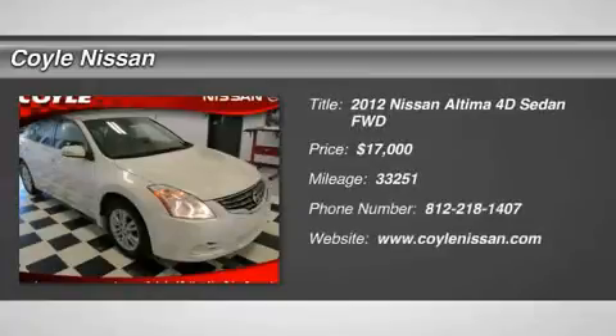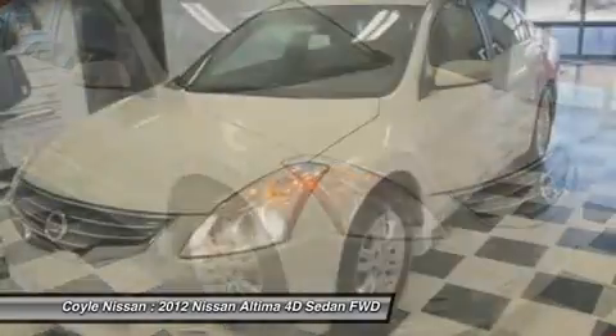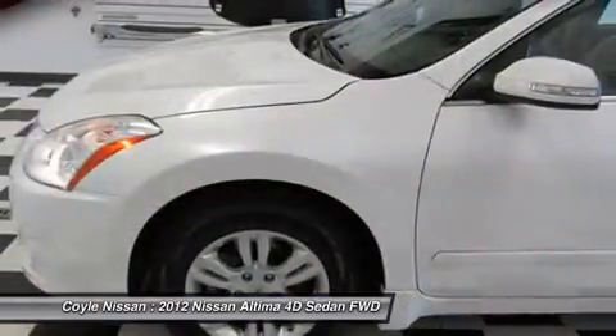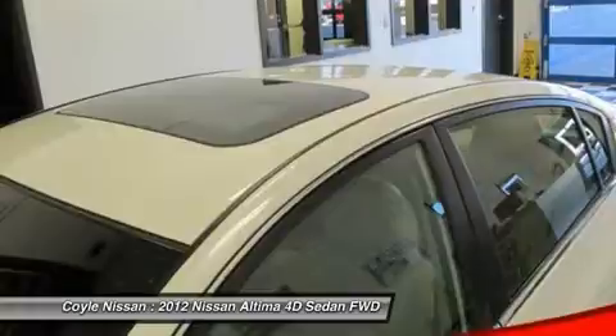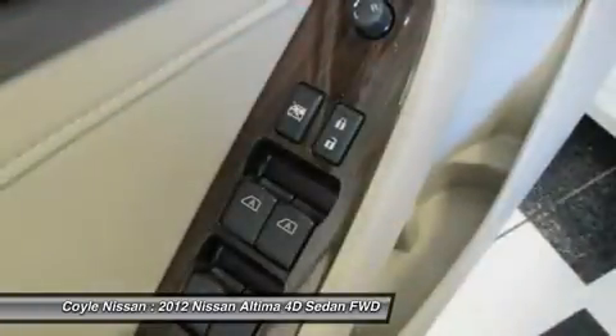2012 Altima. The Nissan Altima offers advanced features to make life easier, including push button ignition, which comes standard. Combine that with a powerful V6 or efficient four-cylinder engine, six standard airbags, and over 5,000 quality and performance tests, and you'll see the Nissan Altima is made to drive and built to last.